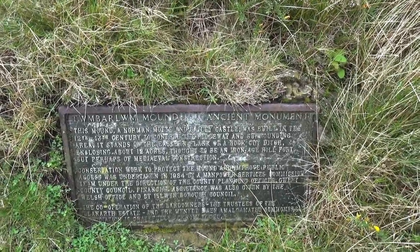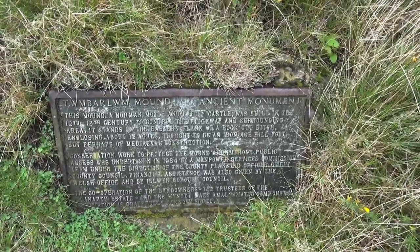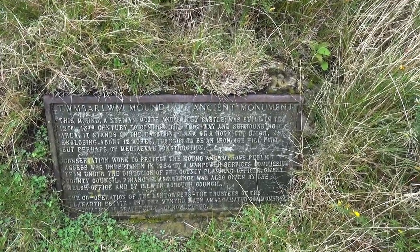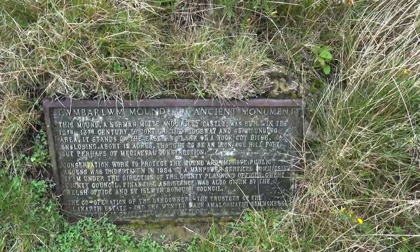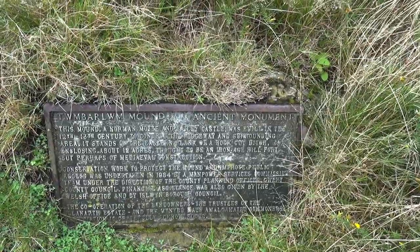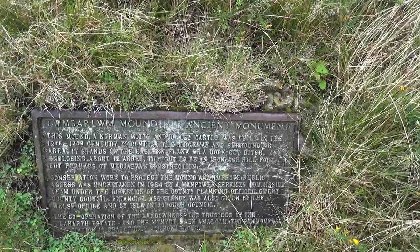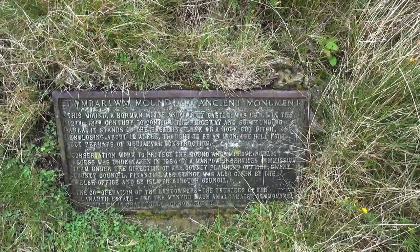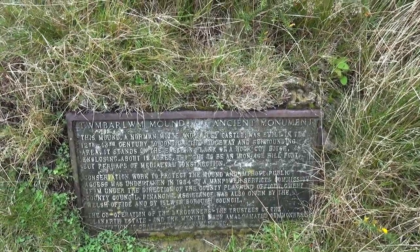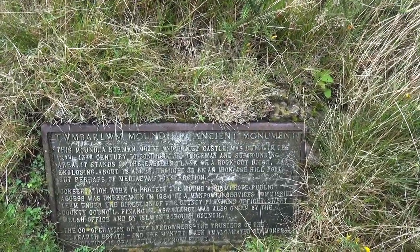Thought to be an Iron Age hill fort. Really? A conservation work to protect the mound and improve public access was undertaken in 1984 by a Manpower Services Commission team under the direction of the County Planning Officer, Gwent County Council. Financial assistance also given by the Welsh Office, the Islwyn Borough Council, the cooperation of the landowners, the trustees of the Clannath Estate, and the Mynydd Maen Amalgamated Commoners Association is greatly acknowledged.